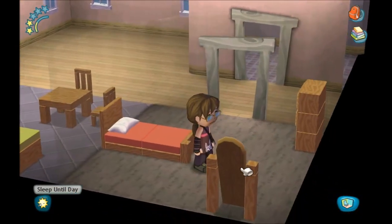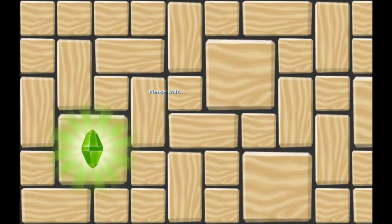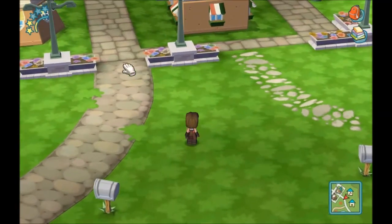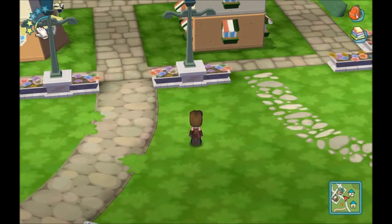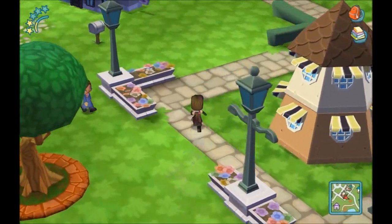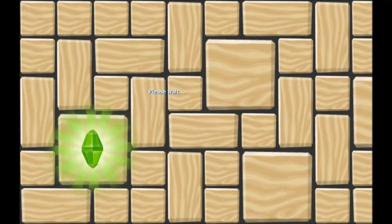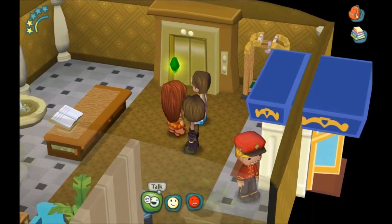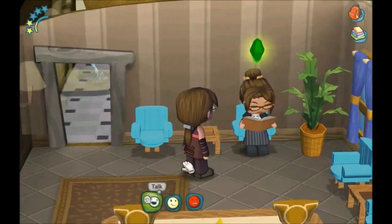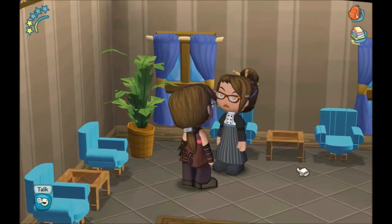I'm going to edit this furniture off camera so we can actually make some progress with this playthrough. As you can see at the top left, we are pretty much halfway to reach star level 3, so it's doing pretty well. Let's now see if there are some new sims here.